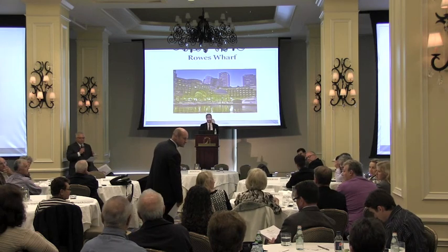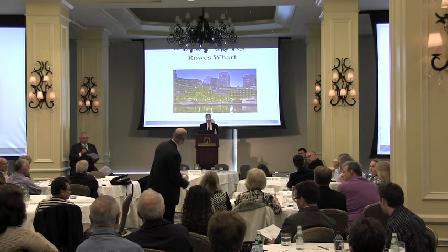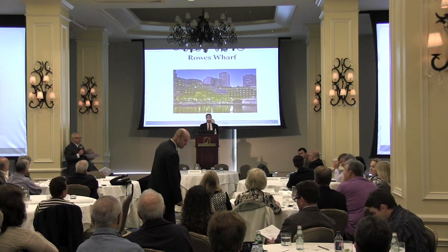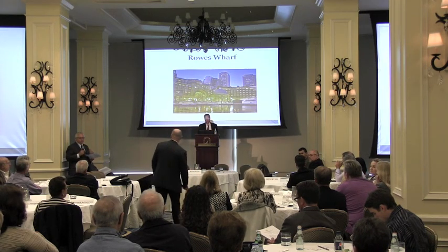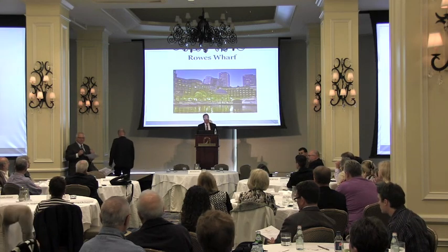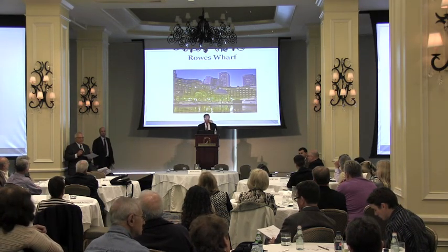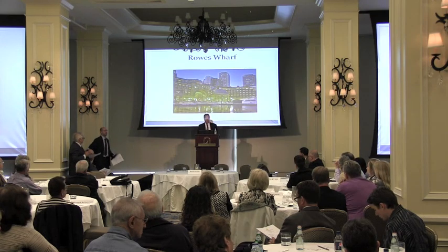Final question: What percentage of the condo owners stay in the property over the summer when you say 99% enjoy all the amenities? Response: I don't know the exact answer to that. I know that I see a lot of the owners outside enjoying things during the week — certainly a good number are there during the summer months.